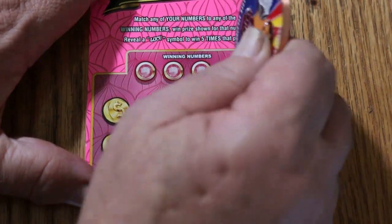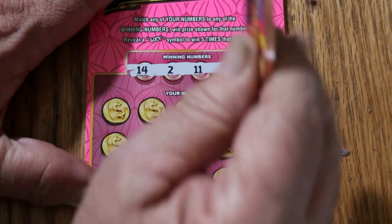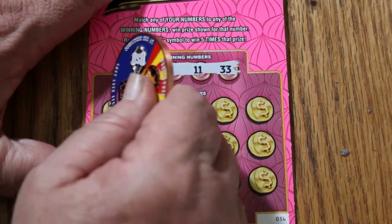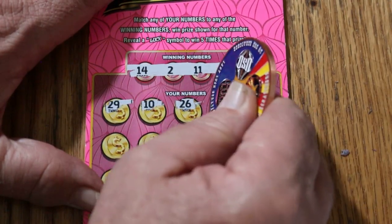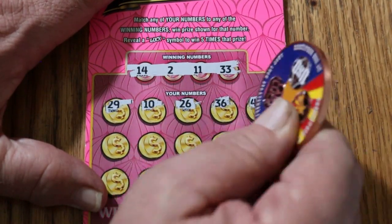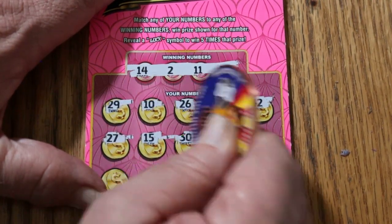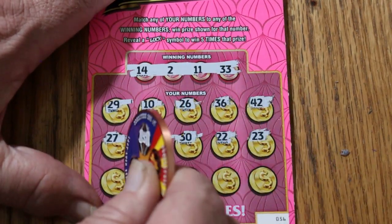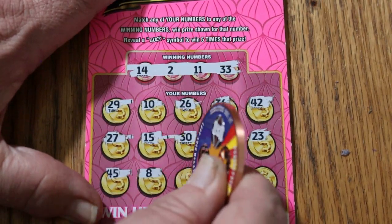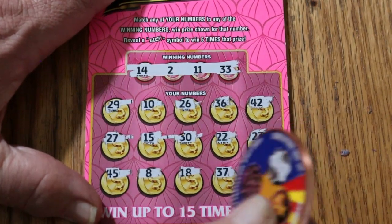Ticket 56. Winning numbers: 14, 2, 11, and 33. Scratching: 29, 10, 26, 36, 42, 27, 15, 30, 22, 23, 45, 8, 18, 37, and 41. And no back-to-back. Dang.